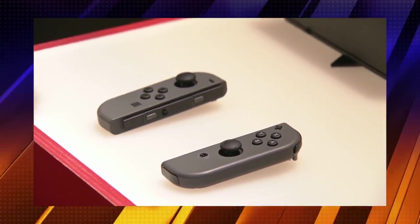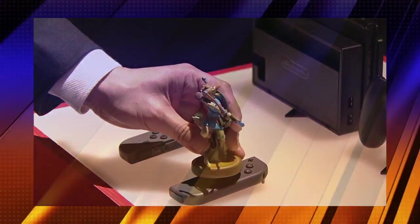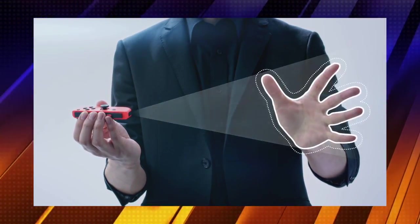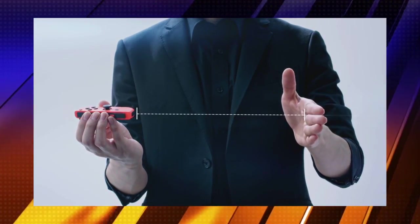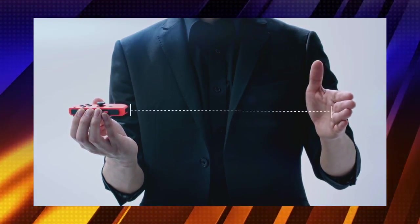There's also additional tech in these controllers, especially in the Joy-Con right. It includes NFC read-write capabilities so you can use all your old amiibos with upcoming Switch games. Surprisingly, there's also a motion IR camera built into the bottom of it, which can recognize hand gestures — they showcased rock, paper, scissors — and also proximity, basically how close your hand gets to the controller itself.